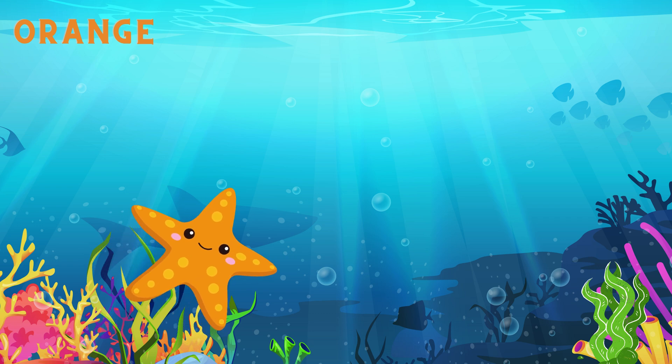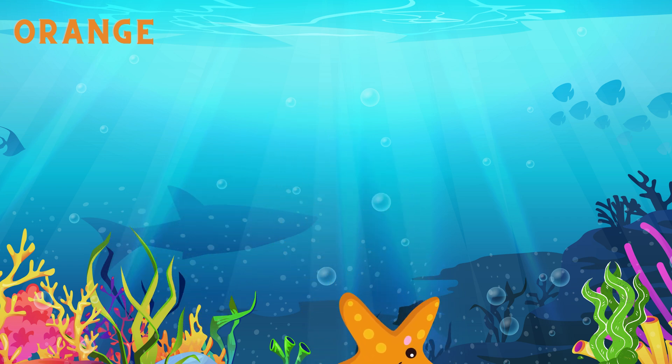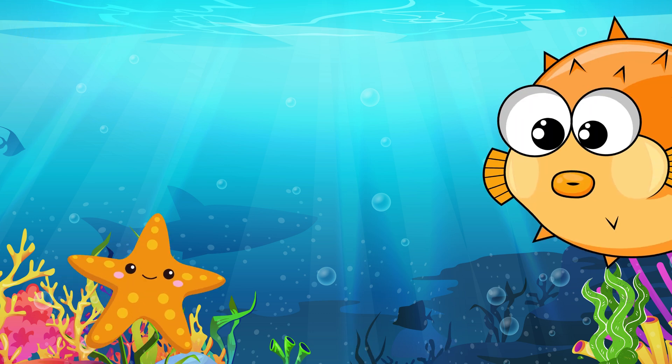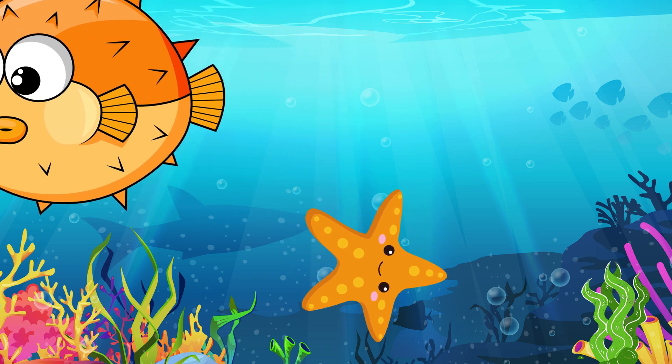This is a starfish. Hello starfish. You are beautiful. It is orange. Starfish and bubble fish here. They are orange.